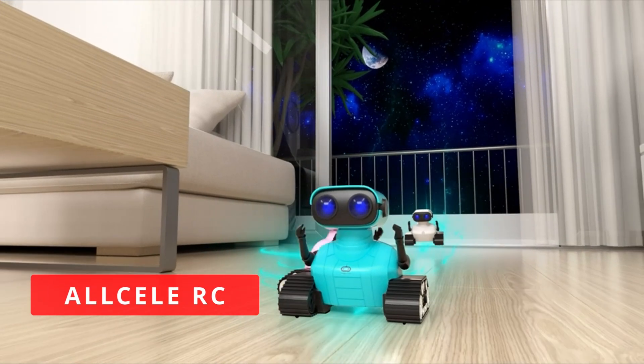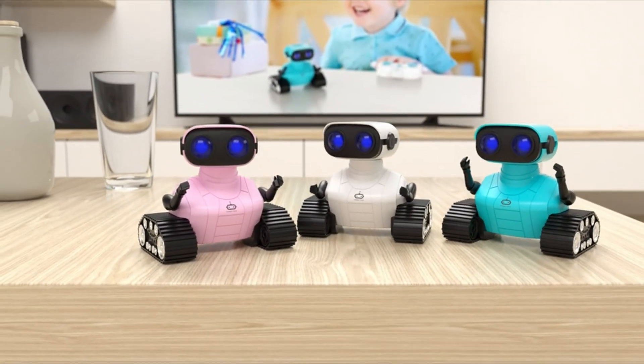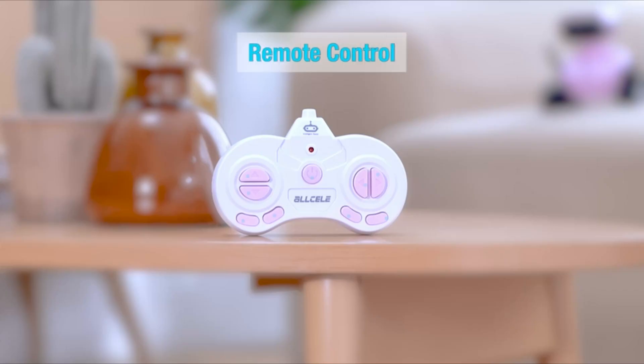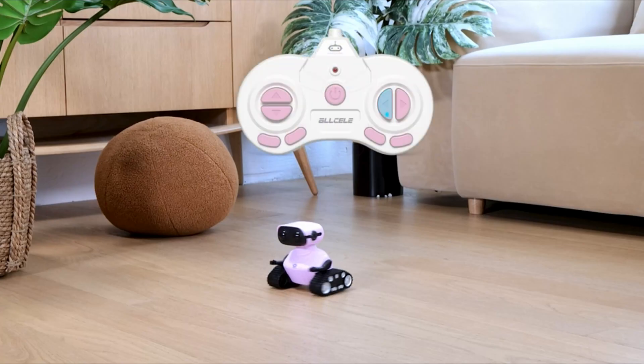Product 2: All-Cell RC Robot. The All-Cell RC Robot is a great choice for kids aged 6 and up. It's a remote-controlled robot that can be programmed to perform various tasks. The robot comes in two different modes: Manual Mode and Automatic Mode.